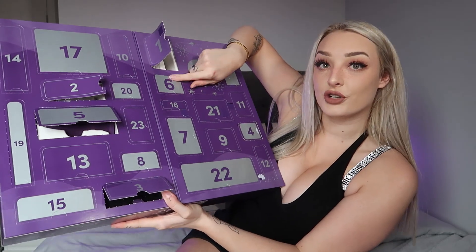Inside door number six is a little ring — I'm not going to say the full term because YouTube will hate me, but this is a ring that goes over male genitalia. I will be waiting until I have that special person in my life to bring this out.